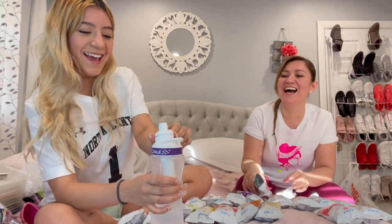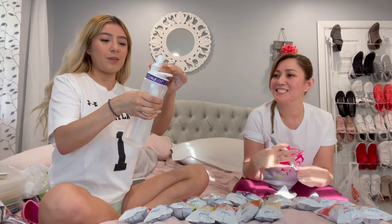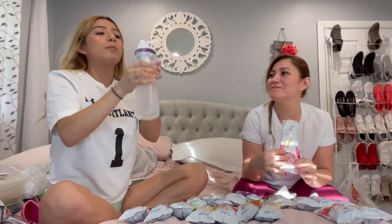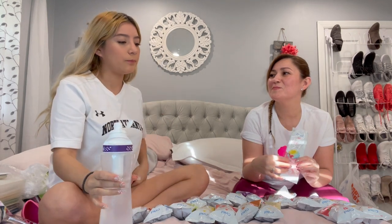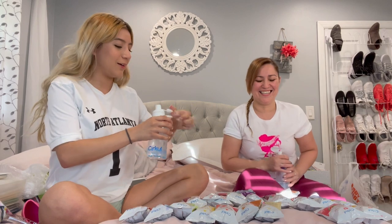She moved the flavor level to nine by accident. That was a lot of sweetness — way too strong. Moving it back to four, it's almost the same as before. Eyes are watering!